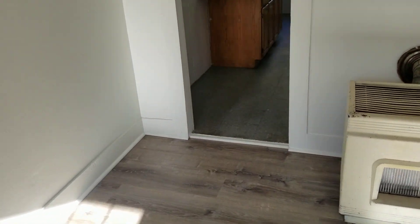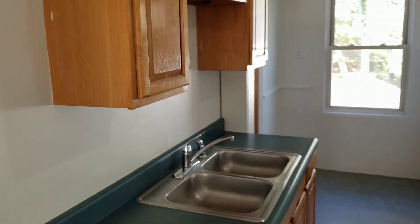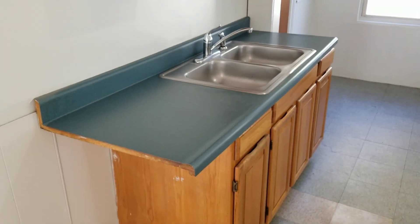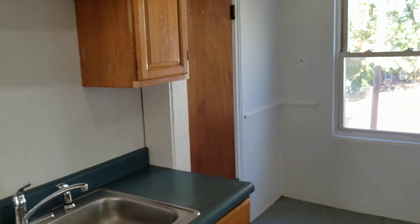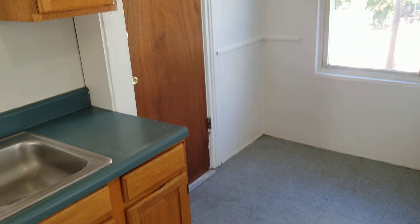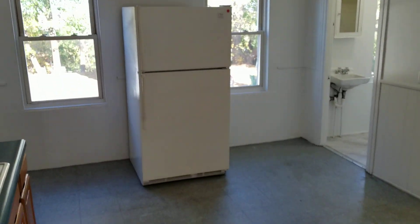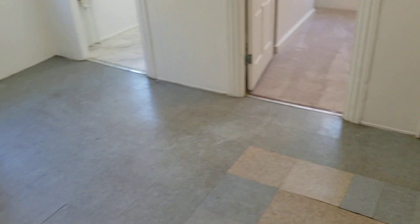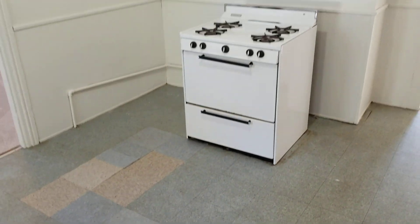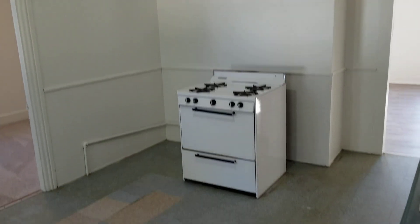Next up is the kitchen space. Pretty wide open in here — you've got a laminate tile flooring, plenty of kitchen cabinets off to the left side, a wide open countertop, and a dual bin stainless steel sink. Right next to that is the second entryway to your unit. Other appliances include a medium-size refrigerator and, flipping around, a four-burner gas stove and oven.